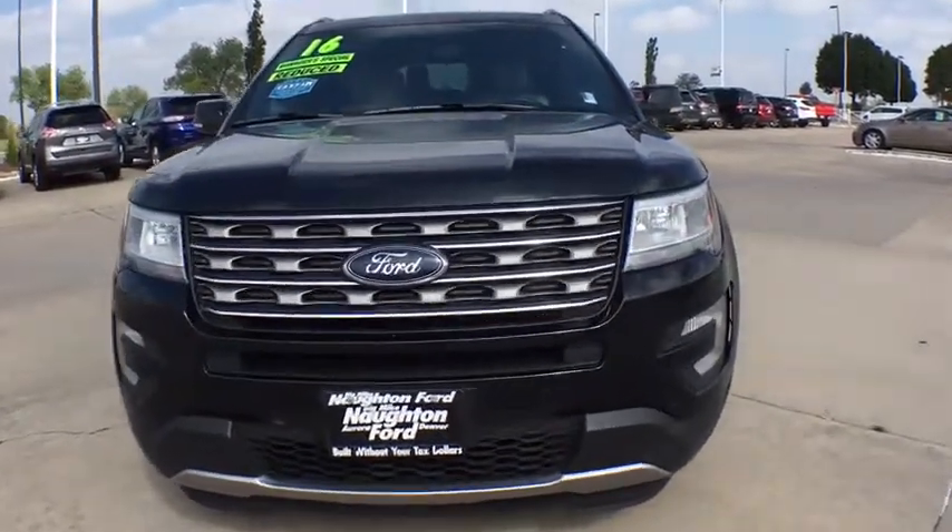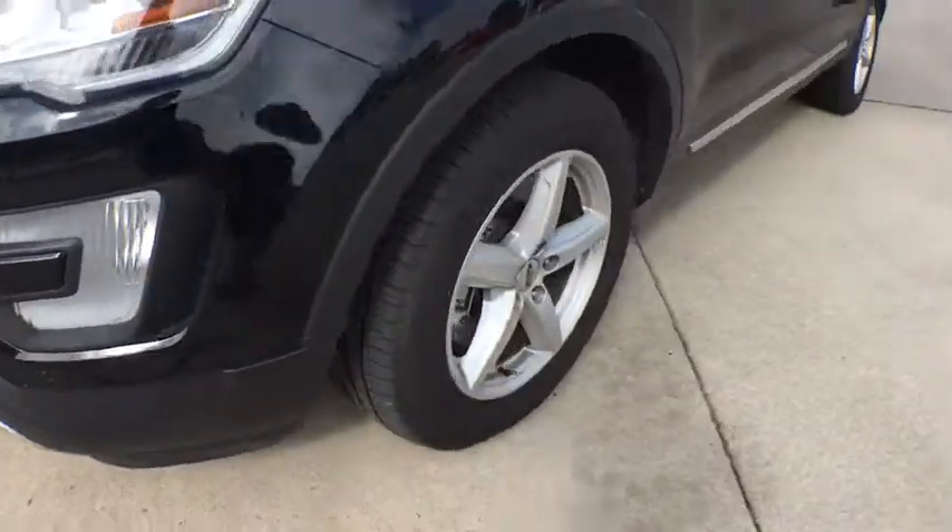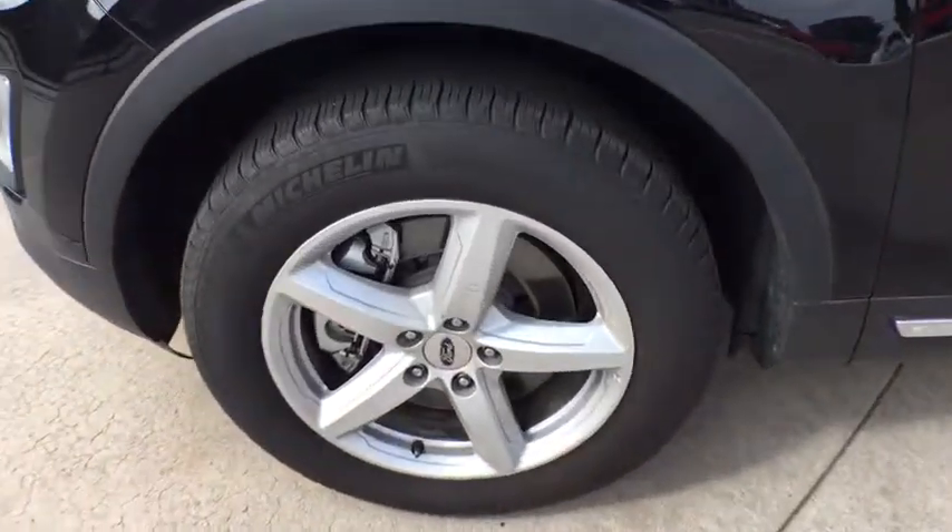AM-FM stereo radio, auto-off headlights, rear defrost. This beauty will even make your house keys jealous. Drive it today.